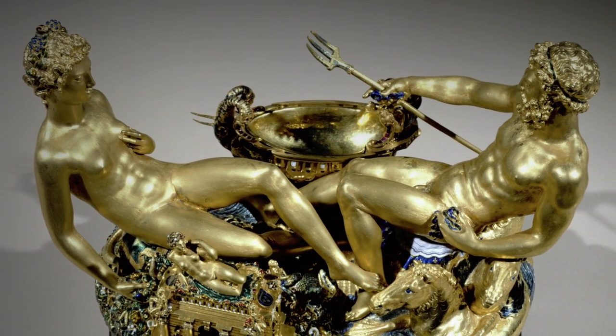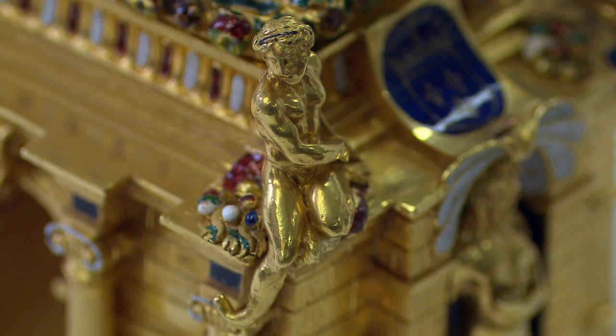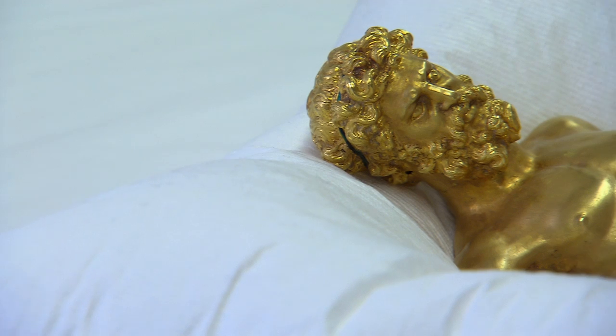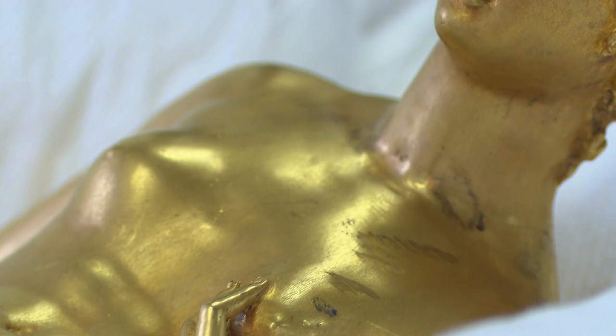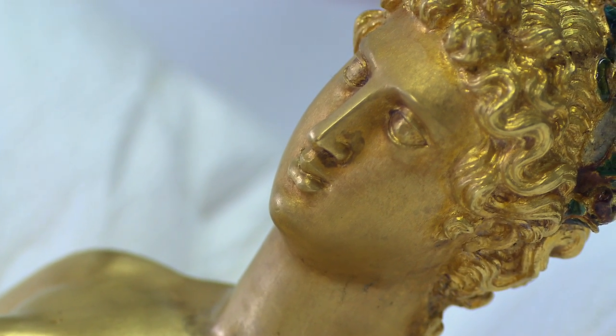This 16th century golden masterpiece is called the Saliera. Just under 30 centimeters high, the Saliera was sculpted by Renaissance master Benvenuto Cellini. It shows the graceful bodies of a man and a woman, symbolizing the god of the sea and goddess of the earth. It's worth more than 60 million US dollars.